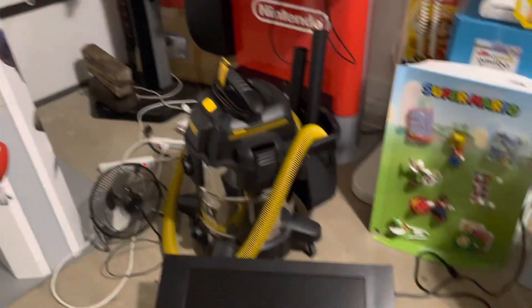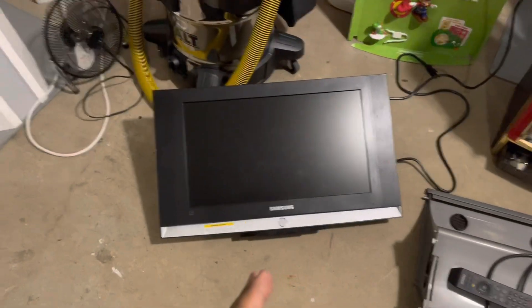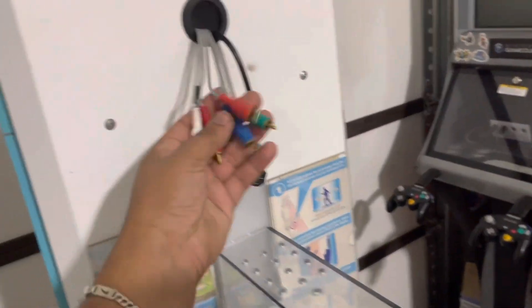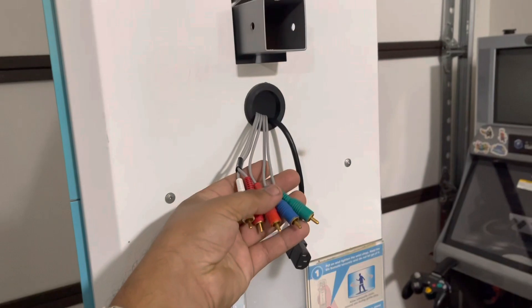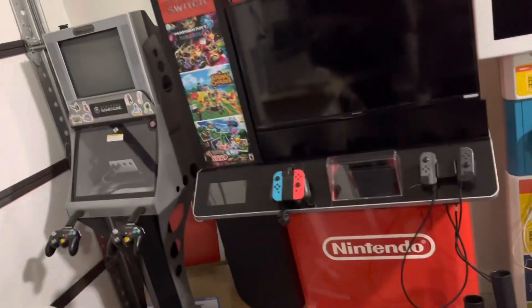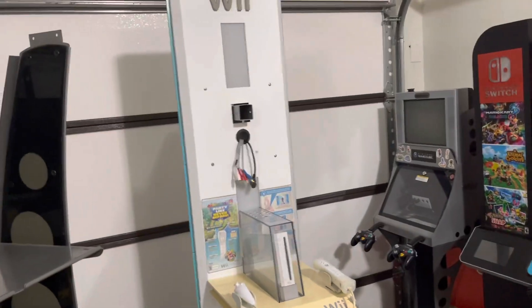When I got the Wii kiosk, what really drew me to it was the original TV and the original component connectors. The other one has components but not the original TV. This one also looks like they had stickers on it — Zelda and Mario — so I'm really glad with it. One of these kiosks has got to go though.